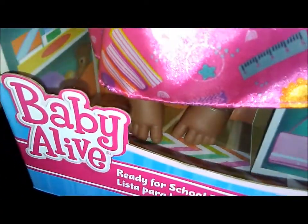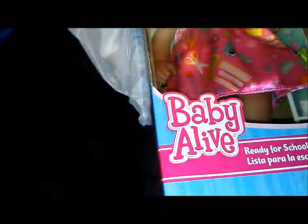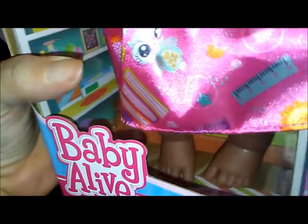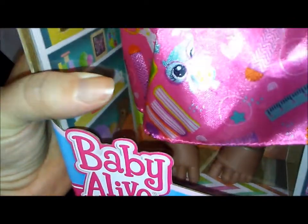You know, I noticed the Baby Alives don't come with shoes. Wouldn't it be so cool if they came with shoes? I'll have to check and see if my other Baby Alive shoes will fit on her. Baby Alive, why don't you come with shoes or at least socks or booties?